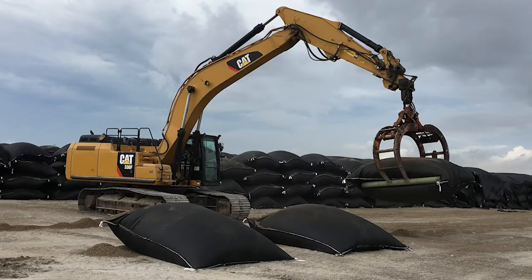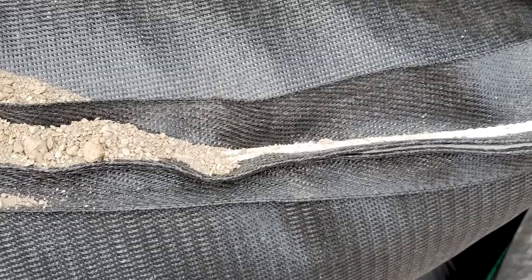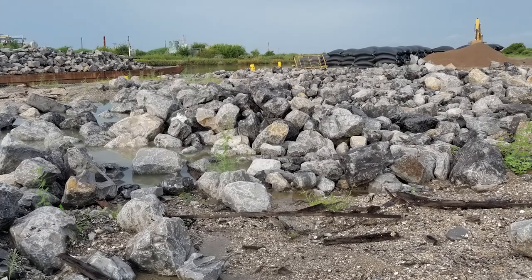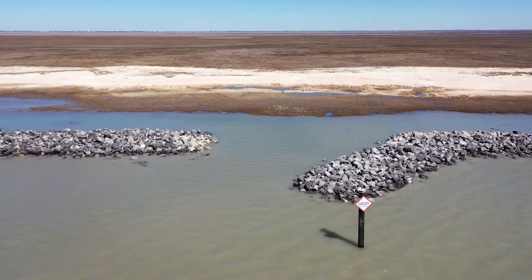The stacked, woven, geotextile fabric bags filled with lightweight clay are capped with large stones to reduce the number and intensity of waves hitting the shoreline, while gaps allow for organisms and water to pass through.